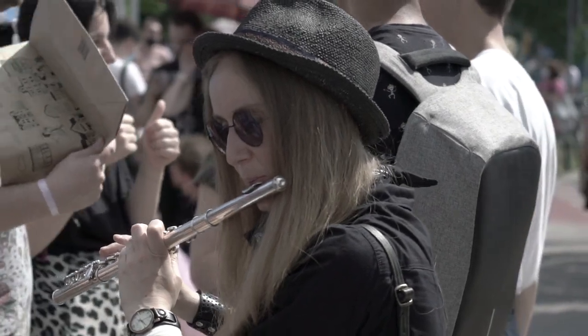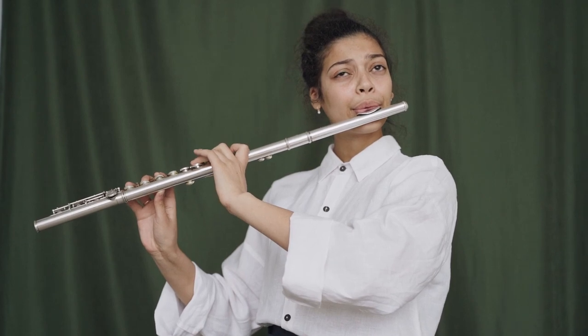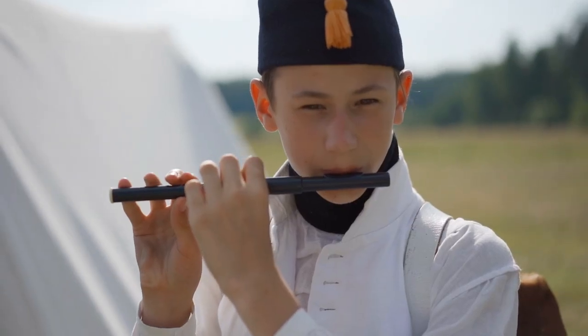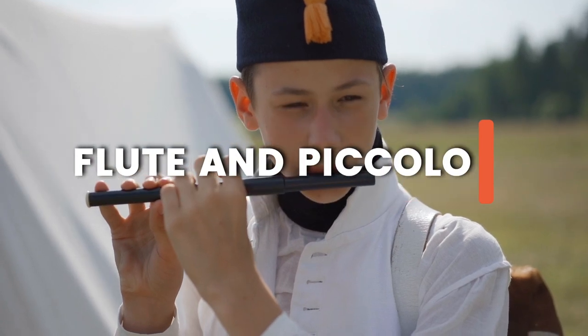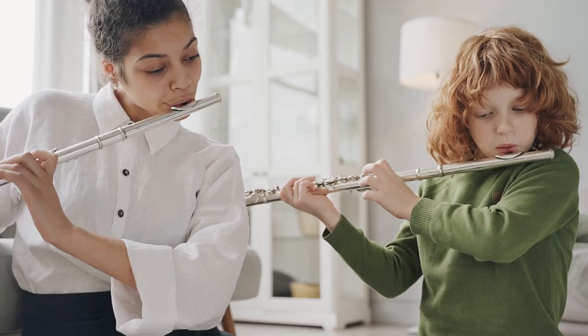Flute and piccolo are musical instruments that belong to the woodwind family. These two instruments have a distinct sound and range and are commonly used in symphonies, orchestras, and bands. The key difference between flute and piccolo is their size. Piccolos are smaller than flutes and can be described as miniature flutes.